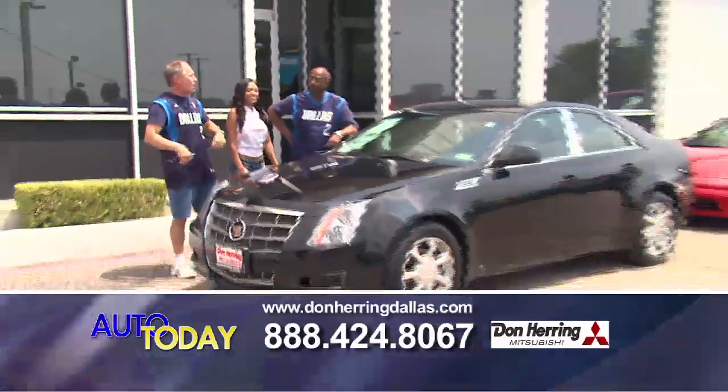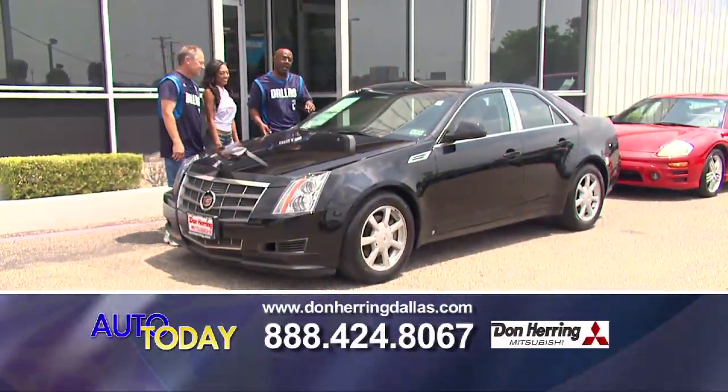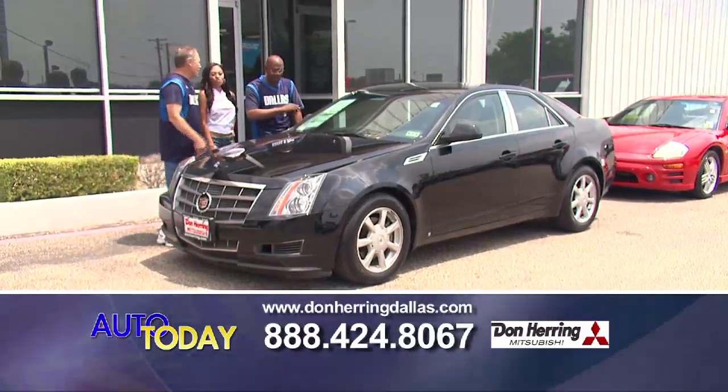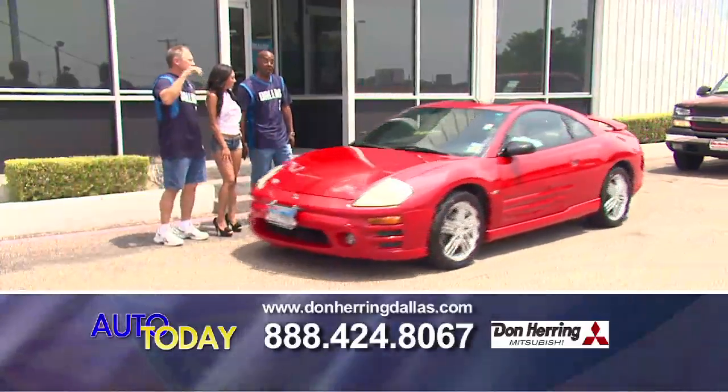This is what's called Cadillac class, baby. This is an '08 Cadillac CTS — folks, this is as sweet as it can be. We're talking sunroof, black leather, great wheels, zero down. It's $209. That's an easy $209. That's the pick of the day.